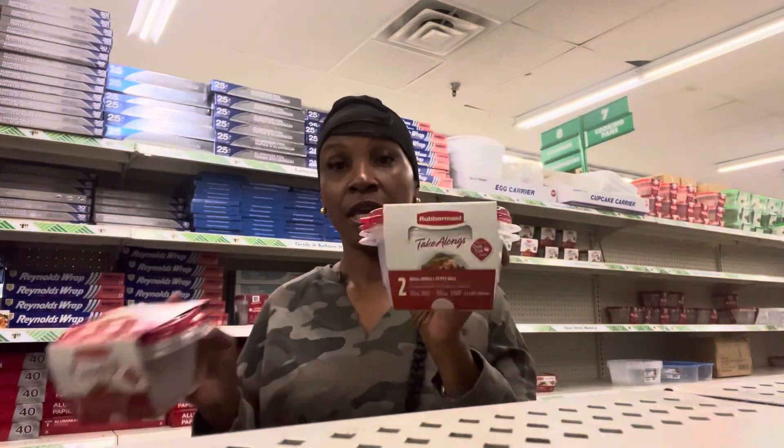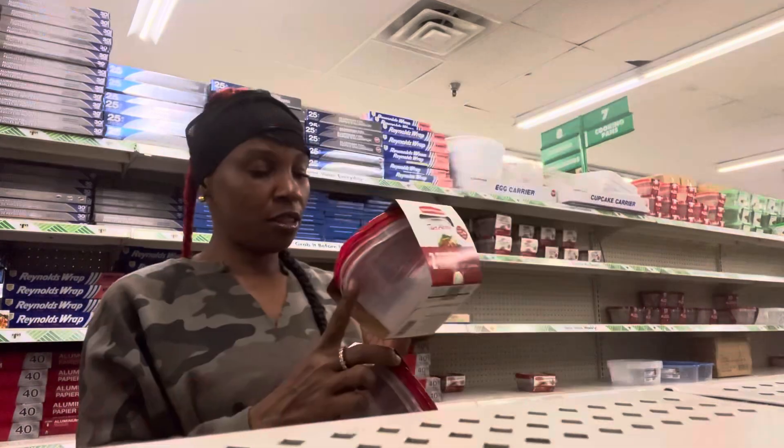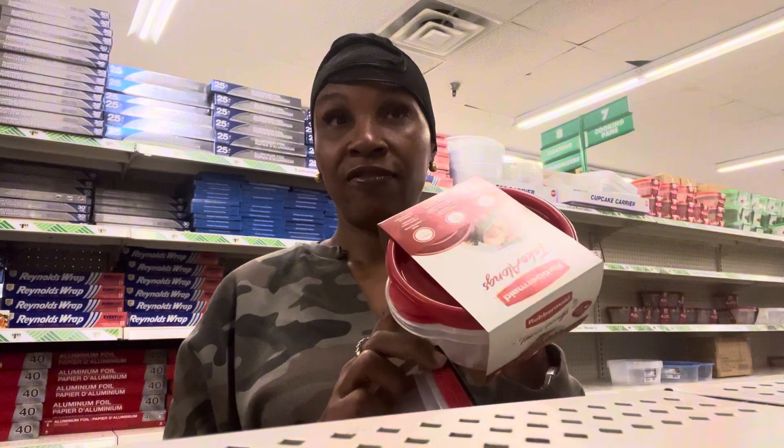These are your personal Tupperwares and they're only going for $1.25. These are your take-along Tupperwares, made by Rubbermaid. They actually come two in the pack and are really good for holding a lot of your leftovers. If you want to take lunch to work, grab you one of these.